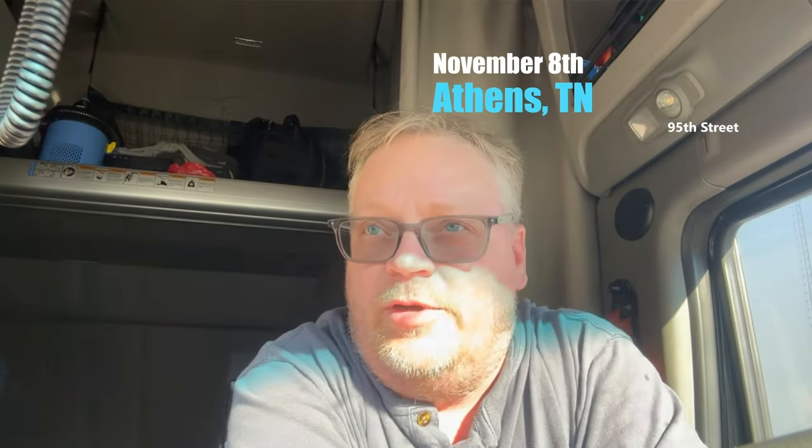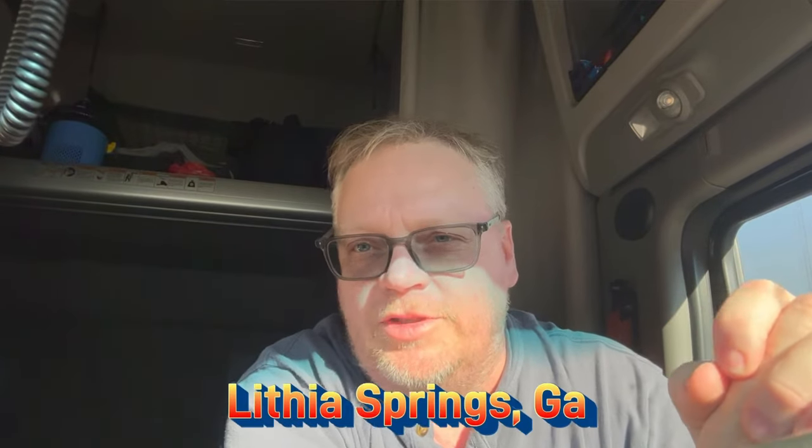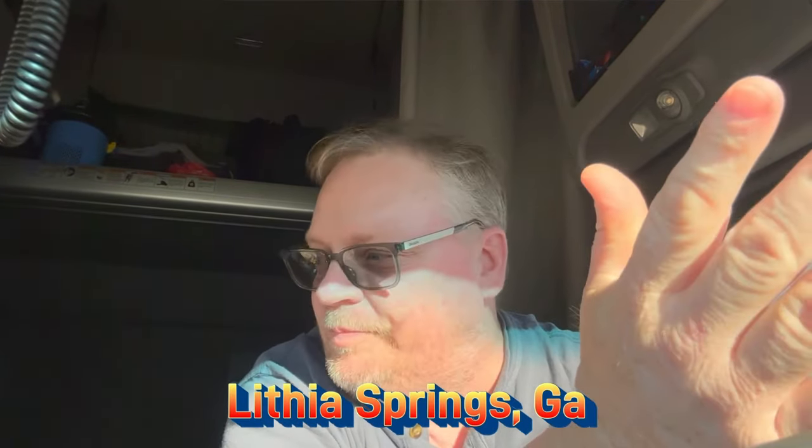It has been a pretty busy couple of days. Today is Wednesday the 8th and we're here in Athens, Tennessee at the rest stop, which is where I'm spending tonight. I've got to be in Lithia Springs, Georgia at 8 o'clock in the morning, but I am out of time. I ran out of time on my 70-hour clock — I got down to 12 minutes. I've been on caps all of this week. I got started Tuesday of last week, so yesterday was my 8th day — 70 hours in 8 days. Last night when I stopped I had about 40 minutes left on the clock, but I was limited on where I could stop.